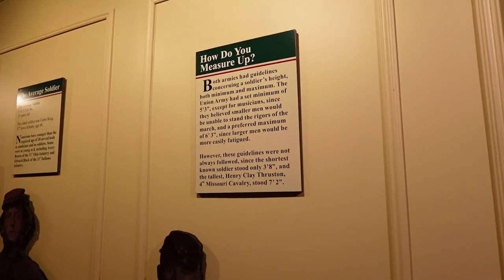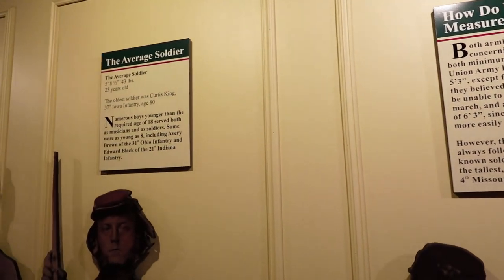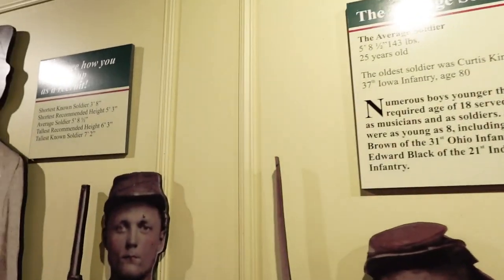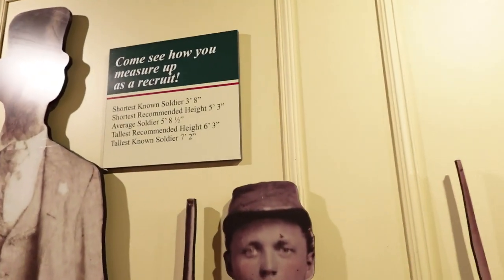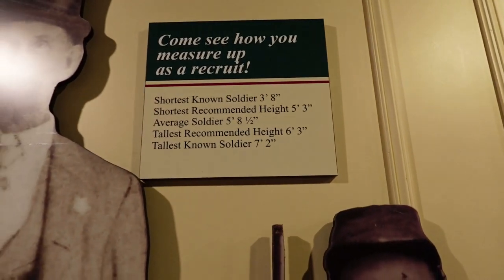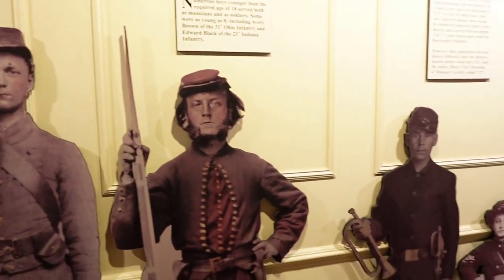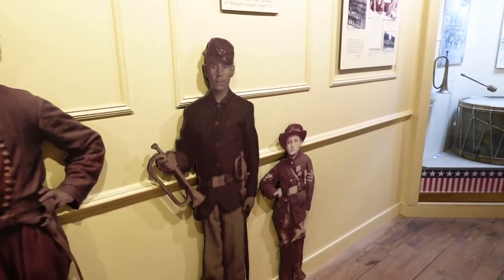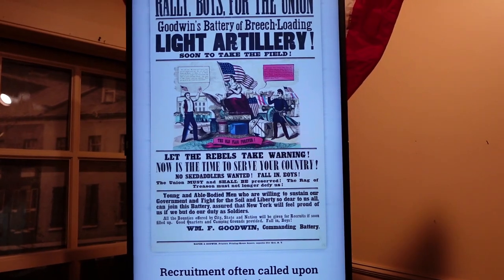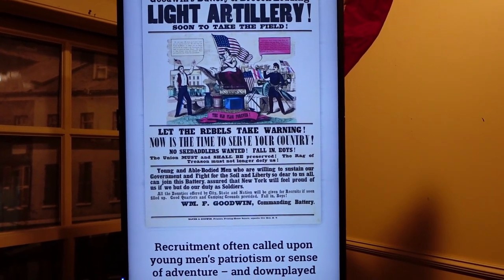This section here talks about what it would take to be recruited as a soldier — what types of things would get you disqualified. Here they talk about some of the tallest and shortest soldiers. I thought that was pretty incredible — seven foot two! And it makes you a big old target on the battlefield. They also had an interactive display showing a bunch of different recruiting posters. I thought that was really neat.